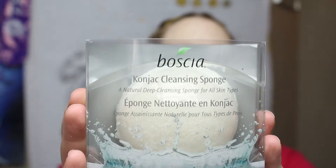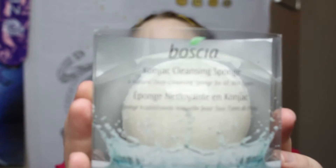I also wanted to try something new, so I have the Boscia Konjac Cleansing Sponge — this will be the first time I try it. It is kind of hard and dense right now, but I guess when you use it, it softens up. I'm trying to see if this might be an alternative to using wipes, which I use every night to remove my makeup. It creates less waste, and it's a natural deep cleansing sponge for all skin types. I'll let you guys know how it goes.